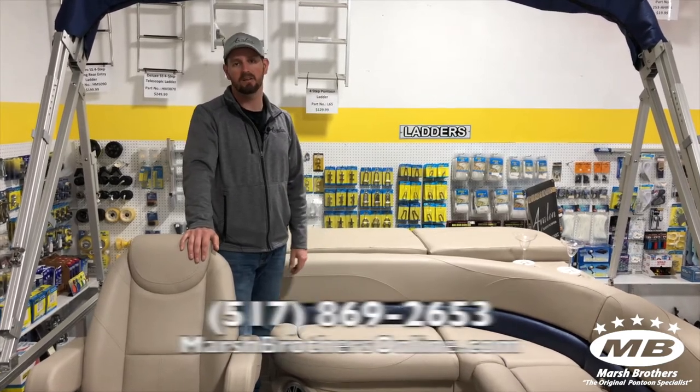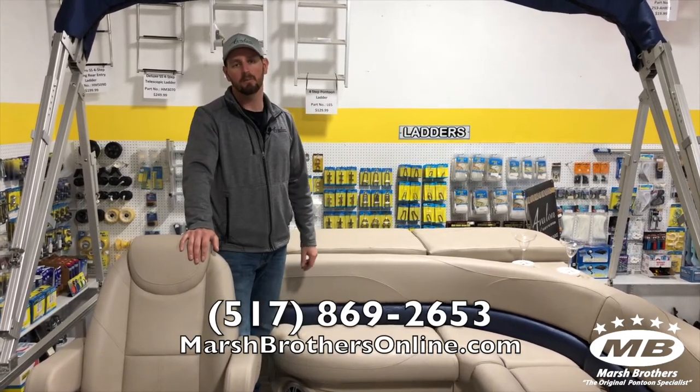Stop on by or give us a call today. Hit up our website at marshbrothersonline.com.